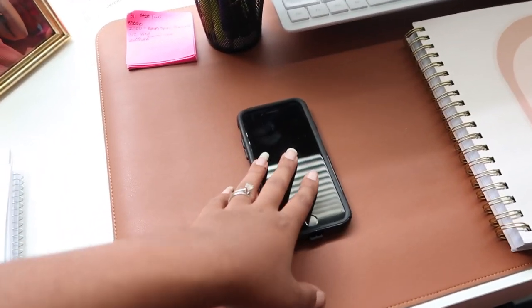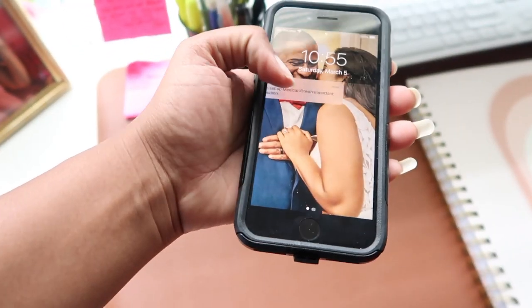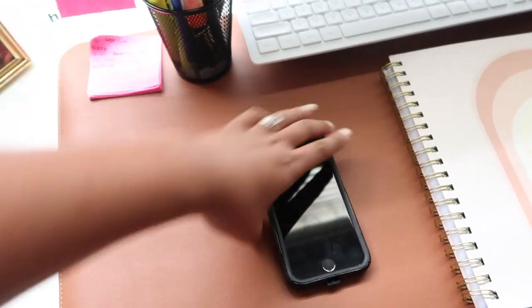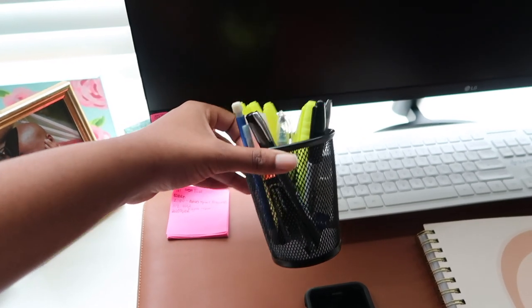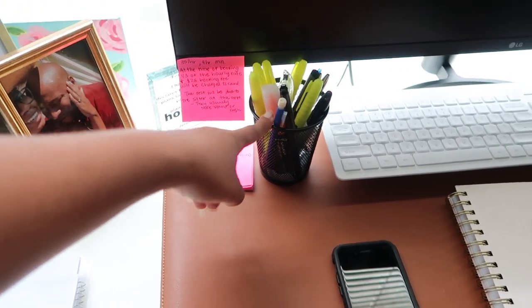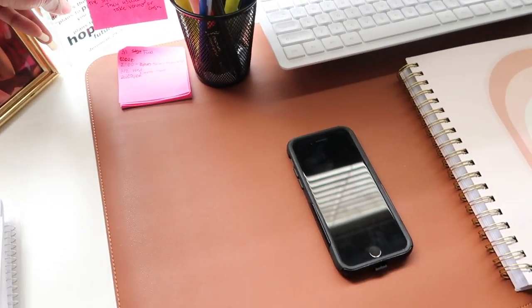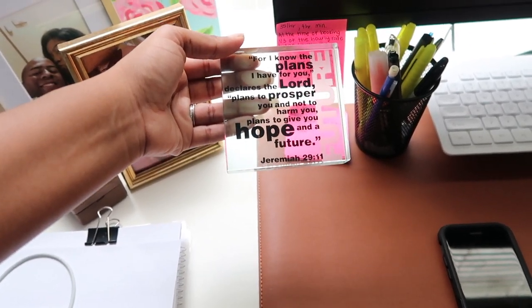This is my work phone. The only special thing on here is a picture of me and Kenny Bear from our wedding. I think I got this phone stand from an old job — you can find them anywhere: Walmart, Target, Amazon. I've also got a little sticky note for myself so I can remember things.